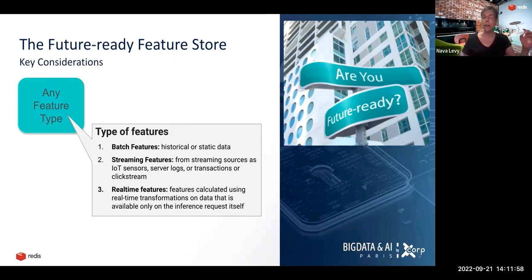We also need to store streaming features from streaming sources such as IoT sensors, click streams, or transaction streams. As well as real-time features, which are features that can only be calculated using real-time transformations on data available only at the inference request itself. For example, in a fraud detection use case, a real-time feature would be the delta between the transaction we want to check and the average size of transactions in the last few transactions. This delta can only be calculated at the prediction request.